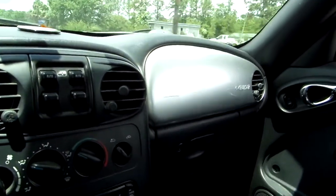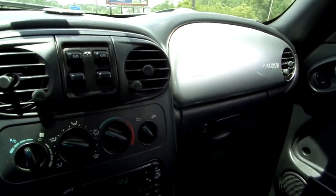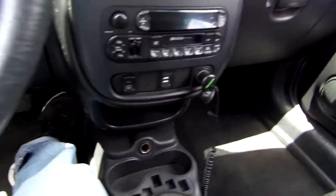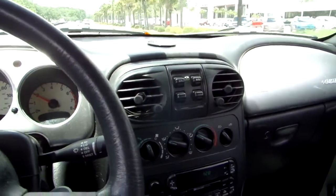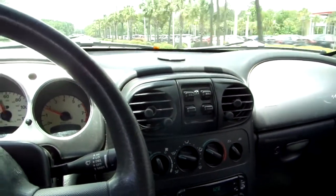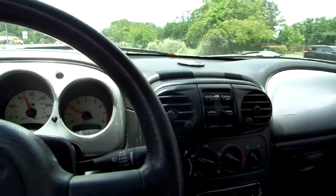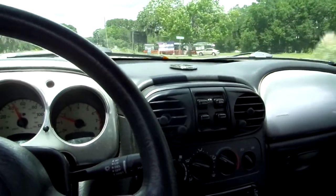Everything works in this car — the AM/FM radio, air conditioning is ice cold, all the power ports operate, the automatic transmission is absolutely perfect. The clock, courtesy lights — go right down the list and everything works. This is a 100% car, and I know that for a fact because it's been in my family for a good long time.